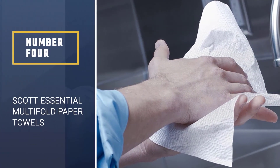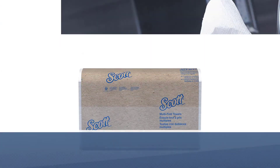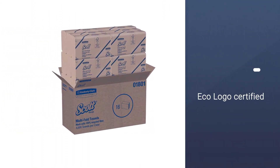Number 4. Scott Essential Multifold Paper Towels. The paper towels feature a trifold construction that improves their ability to absorb water and dry up hands, floors, and surfaces faster, hence why they are so good around the home.